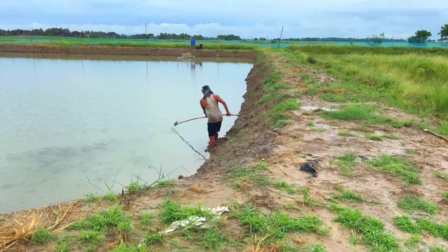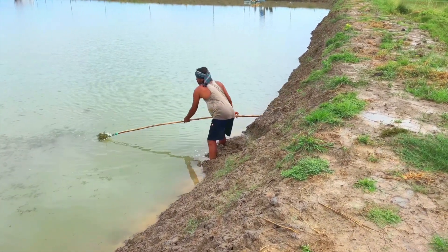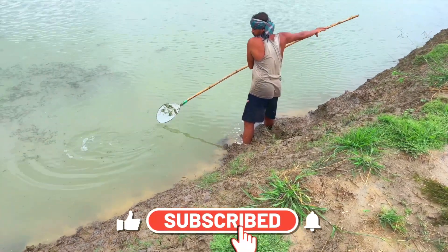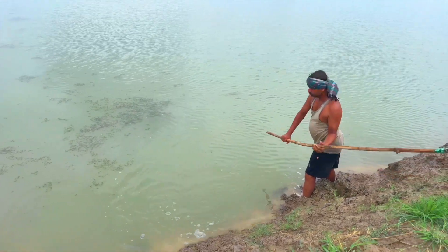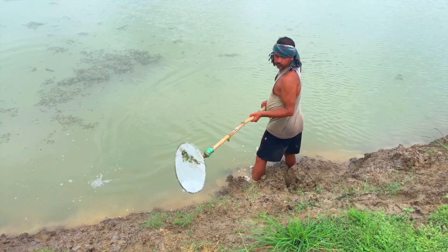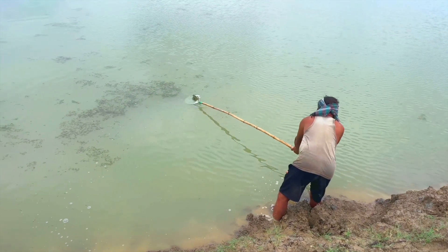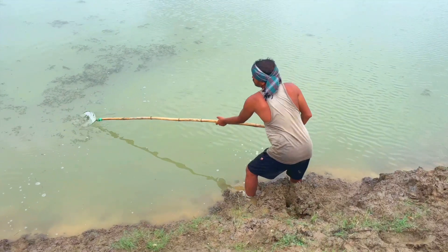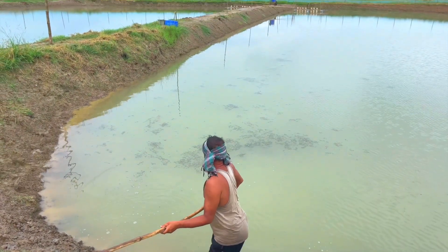This is the pond where we are going to stock all the shrimps. You can see dead plants — aquatic plants and algae — that developed because the water was quite transparent. When the water is very transparent, sunlight penetrates directly into the bottom, and if there is a huge mineral deposit there, these types of aquatic plants grow. If it is a harmful plant it will definitely harm the shrimp as well, so it is very necessary to get rid of all these plants so the shrimp will be healthy.